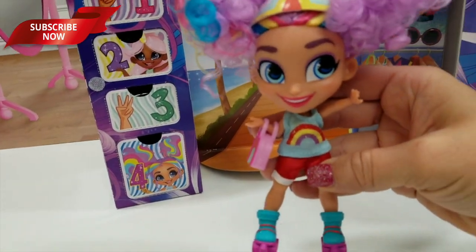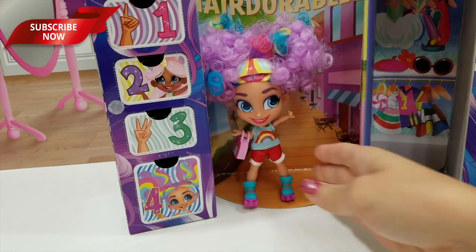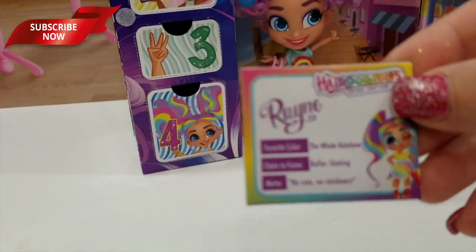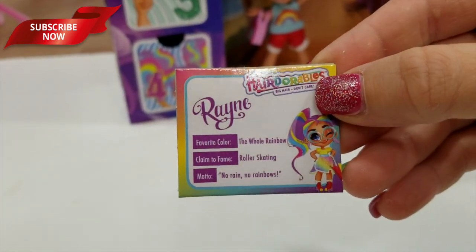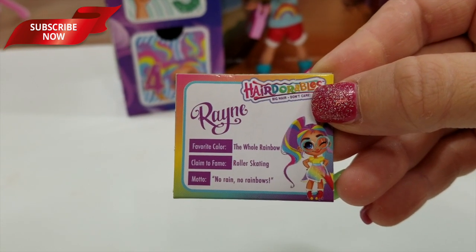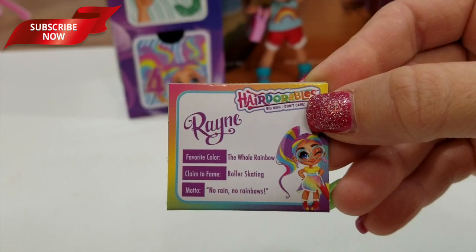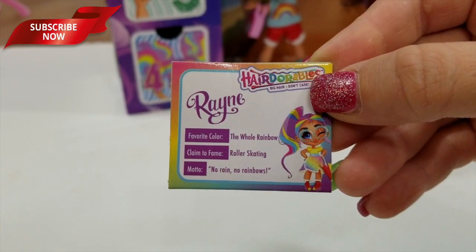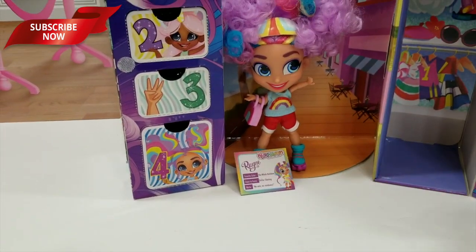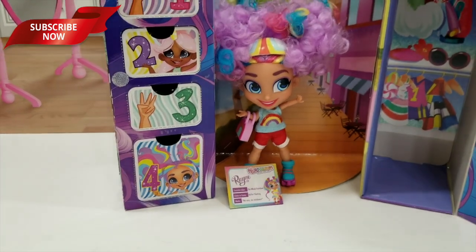I love the little colors there. So that's what she's going up and down the boardwalk. This came in with her skates — a little info about her. Her name is Rain, her favorite color is the whole rainbow, her climb to fame is roller skating, and her motto is no rain, no rainbows. So you've got to have a little rain for a rainbow. Take the good with the bad — make lemonade from lemons. I like you, Rain. She's pretty, with blue eyes, and she's so happy.